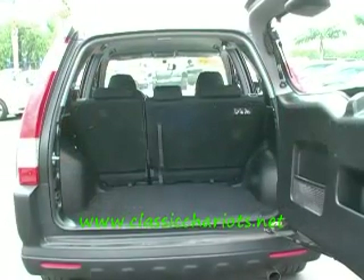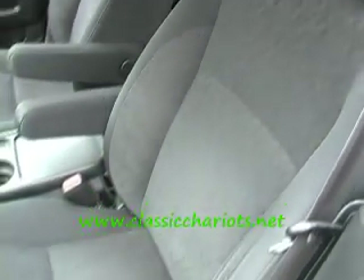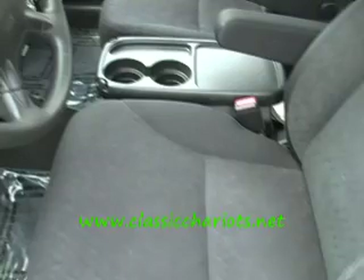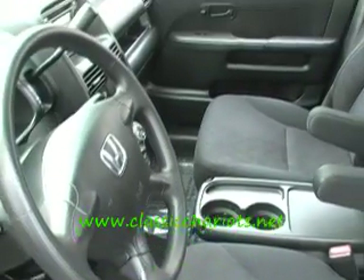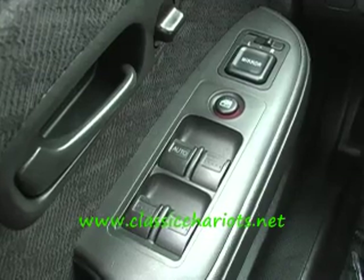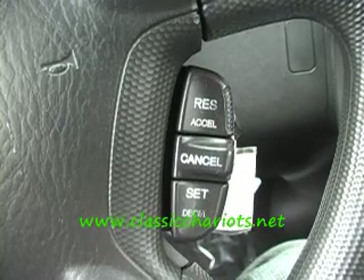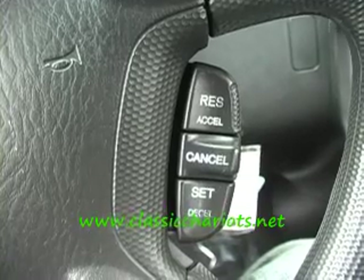Nice, clean California cars, because we have the best roads and the best climate. Remember, we're at www.classicchariots.net. Look how clean this CR-V is. This is like an '05 or '06 or something. I mean, look at the interior — it's just nice, clean, crispy. It's not worn out. This is the kind of used car that everybody's looking for.